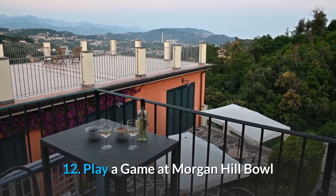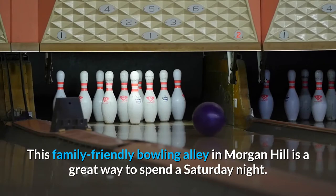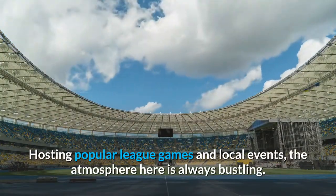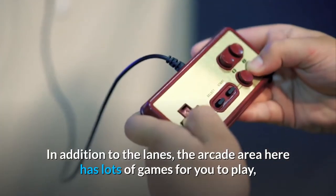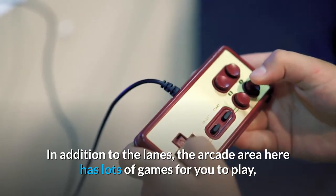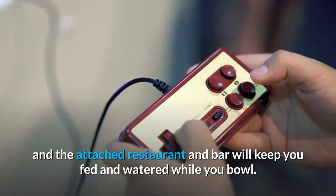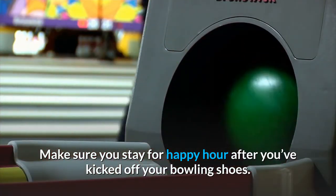12. Play a game at Morgan Hill Bowl. This family-friendly bowling alley in Morgan Hill is a great way to spend a Saturday night, hosting popular league games and local events with a always bustling atmosphere. In addition to the lanes, the arcade area has lots of games to play, and the attached restaurant and bar will keep you fed and watered while you bowl. Make sure you stay for happy hour after you've kicked off your bowling shoes.